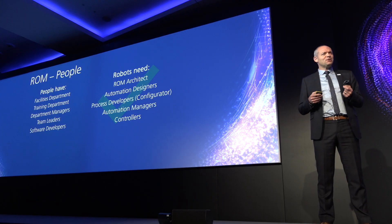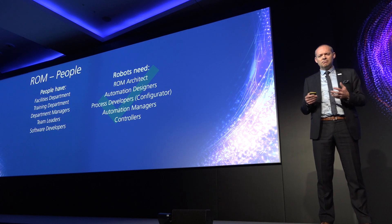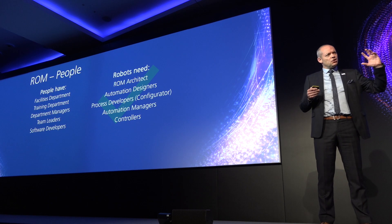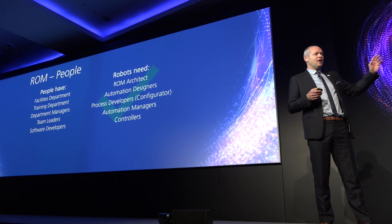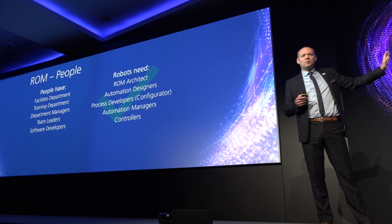Finding the right people and building the right team — the blueprint's there, you can use it. Automation managers and controllers are new roles. People have department heads and team leaders; robots have automation managers and controllers who schedule the workload. These are the ones that can prevent what I love about that heartbeat slide — all the peaks and troughs — which is exactly what we see in early-stage implementations. Then your automation management capability gets established and matures, and they level that out. Think carefully about the sort of people you're going to bring into your organization to do that.